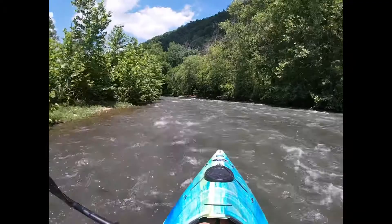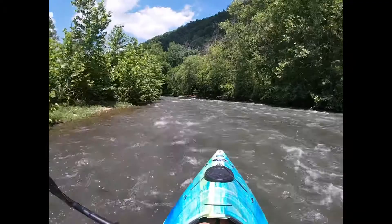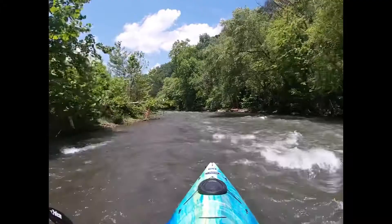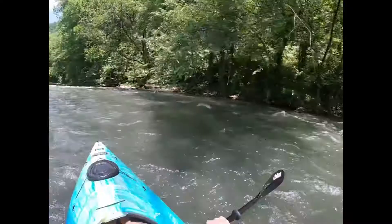This was really the best rapid on the whole thing — probably the only real rapid. The rest were like little swift areas and stuff like that. There's a rock right in front of me. I scurried up the side because I couldn't see the line; it was kind of in a curve. From now on I'll be hitting this one wide open. Good little part of the river.